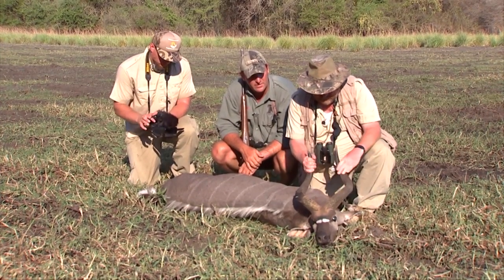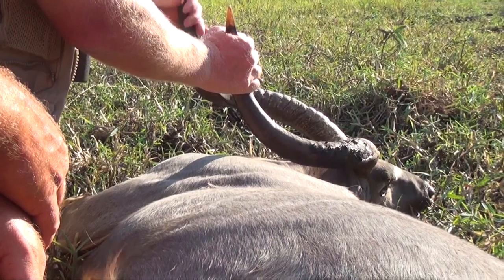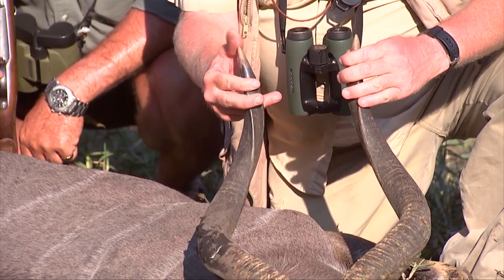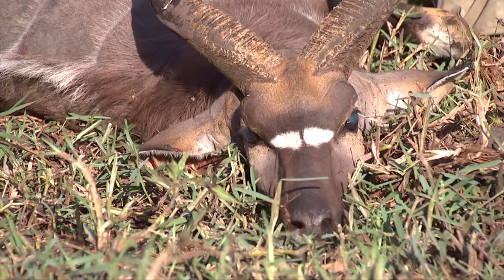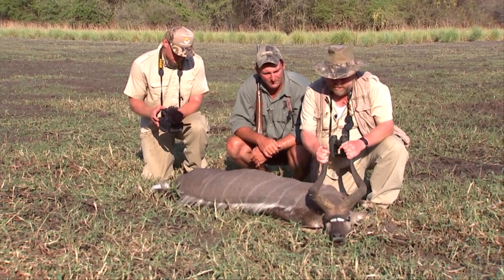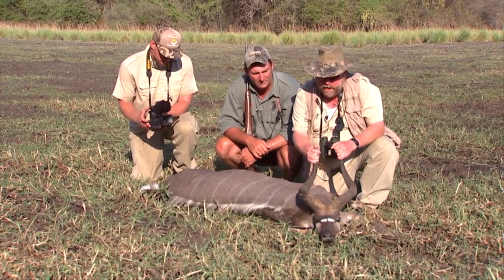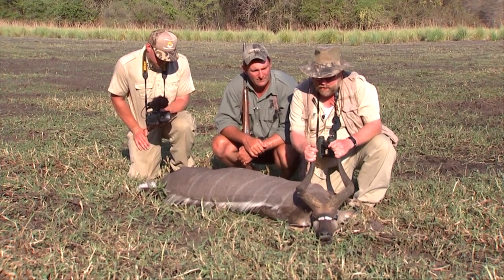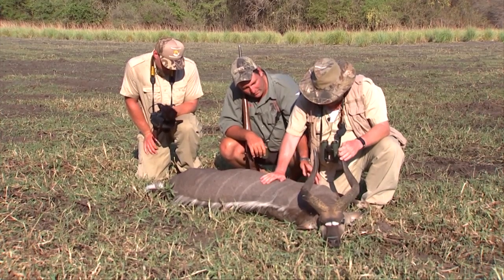He's a very nice representative bull for the area. He's got a nice twist and then comes up into some real thick, nice polished tips. And of course the other characteristic is the chevron marking on the nose — the kudu has that, the Nyala has that. Of all the spiral-horned antelope of Africa, the kudu and the Nyala are two of the most spectacular. Take a look at his legs and what we call socks here.